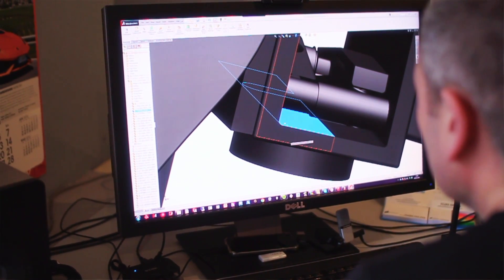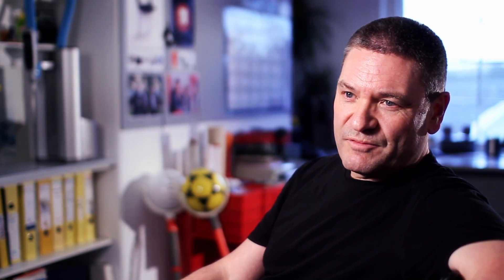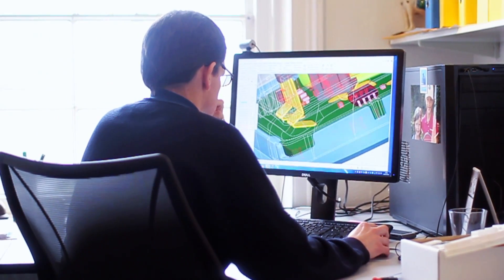SolidWorks has come on leaps and bounds — it really is a sort of Swiss army knife of CAD tools. I would say that you can't really manage without SolidWorks for a lot of our customers.